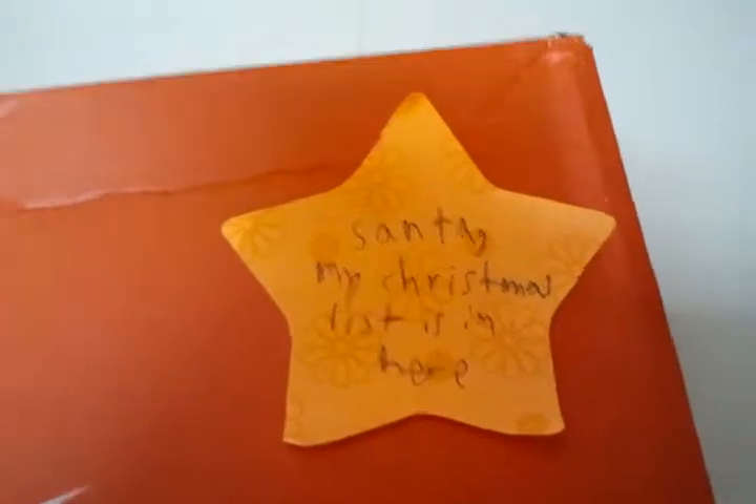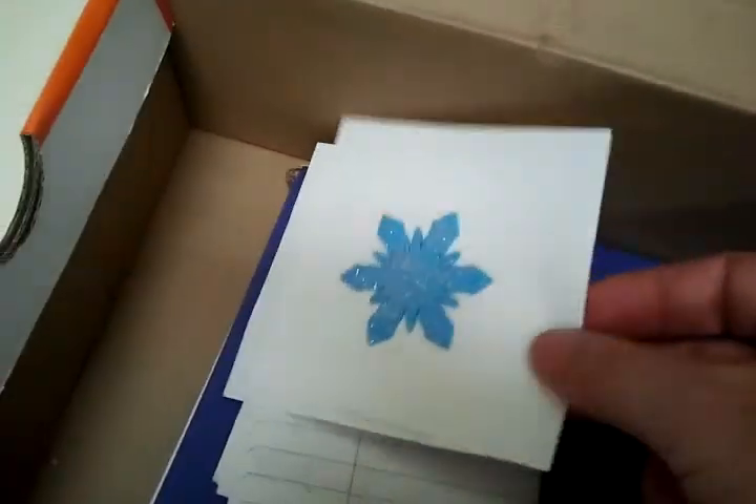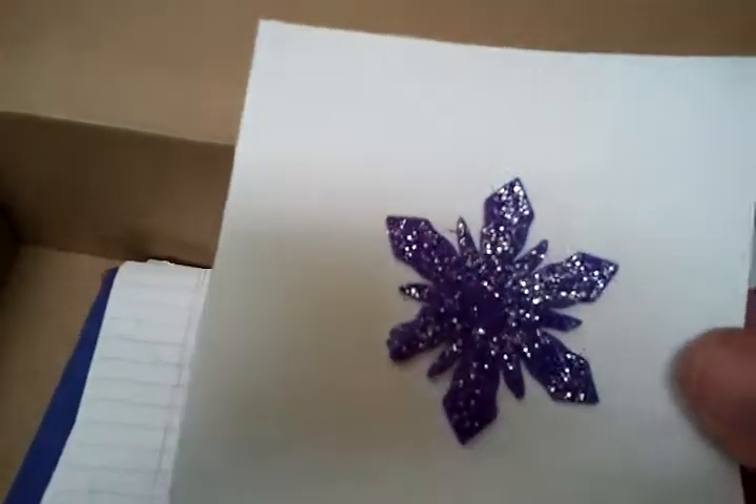It says, Santa, my Christmas list is in here. Hey, not reading that. One pretty pink snowflake, one pretty blue glittery snowflake, one purple snowflake.